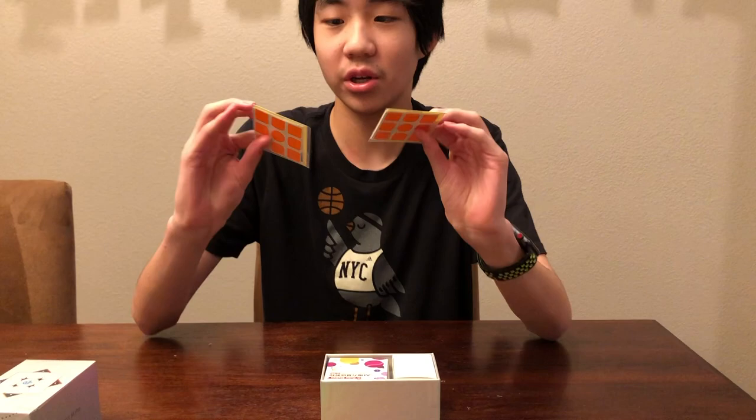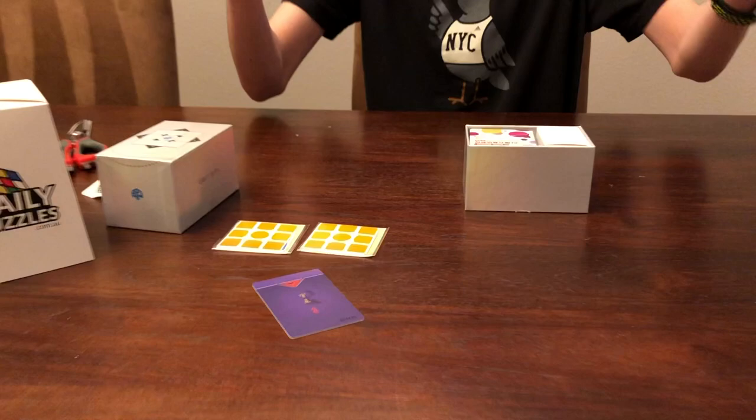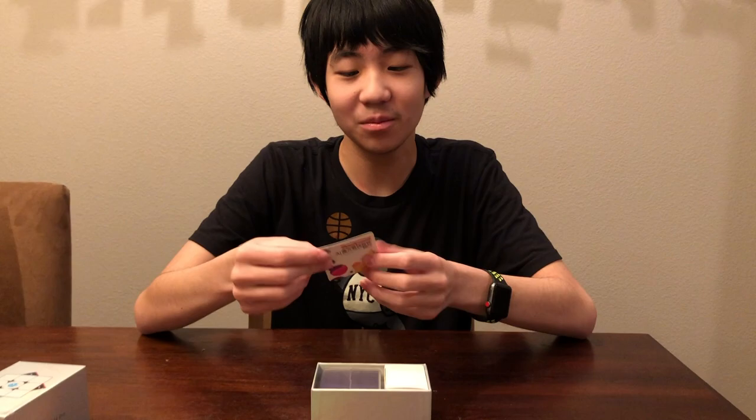I don't even know if I want to put on the stickers, to be completely honest. I might. There are just two sets. That's actually really nice — worst case I can put one on and if I decide to take it off, I can. We got the cube, and whatever this thing is, it comes with everything.